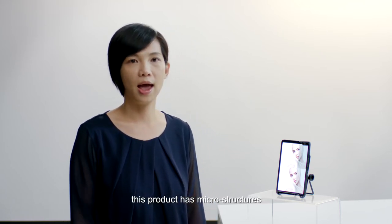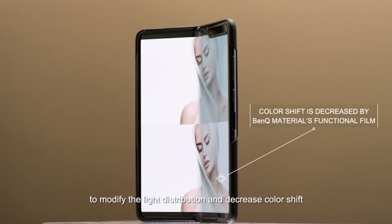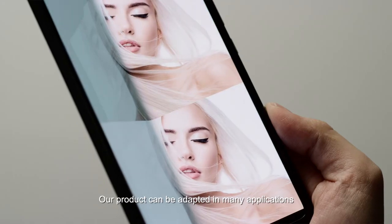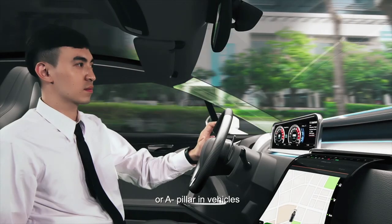This product has microstructures which are integrated with the cover theme to modify the light distribution and decrease color shift. Our product can be adapted in many applications such as foldable notebooks, rolling screen devices, or airpillar in vehicles.